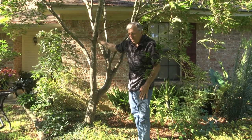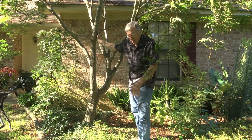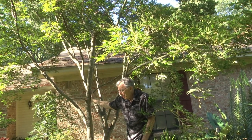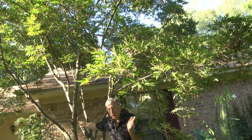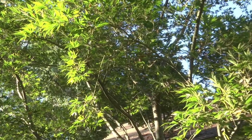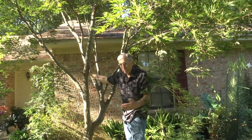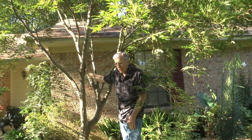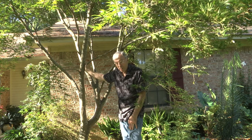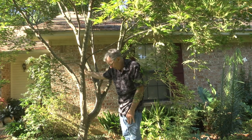Japanese maples are great candidates for shaded areas. There are hundreds of varieties — our friend Dr. David Creech at the SFA Arboretum in Nacogdoches has hundreds of Japanese maples there. Some are dwarf and very compact; some are mid-size trees. They do well in a lot of parts of Texas. I think in Central Texas it might be more of a challenge, but there are areas in the Dallas Metroplex where they grow quite well. Metro Maples is a good nursery up there. They're good options for Texas.